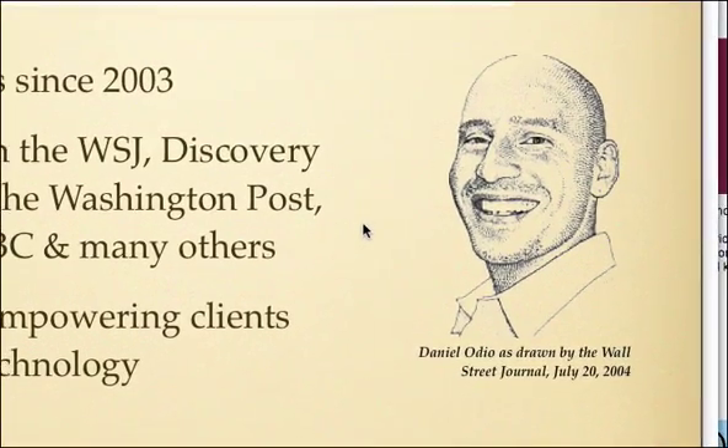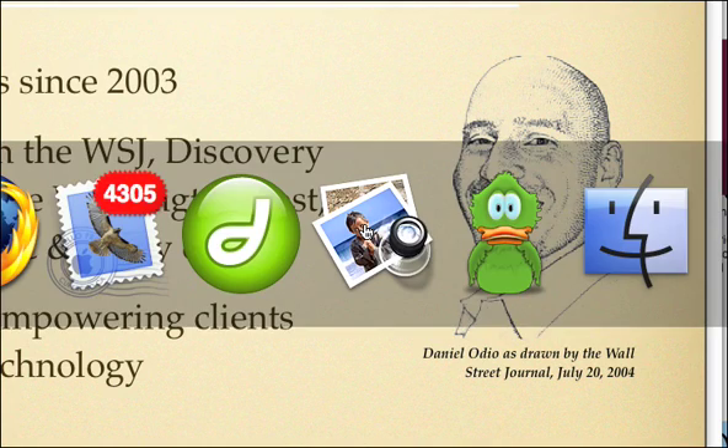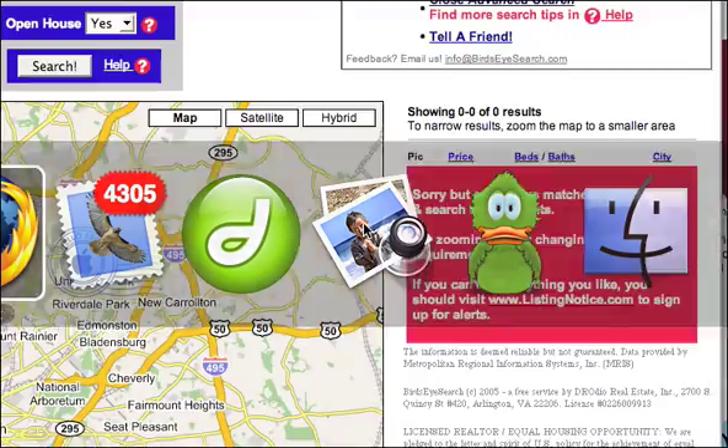Our goal is to empower you, the buyer, to be able to do a lot of the research involved in buying a house on your own without having to turn to a realtor until you're ready. And of course, we'd love for you to choose us when that point comes, but we're not going to ask for any obligation from you. So let's get started.